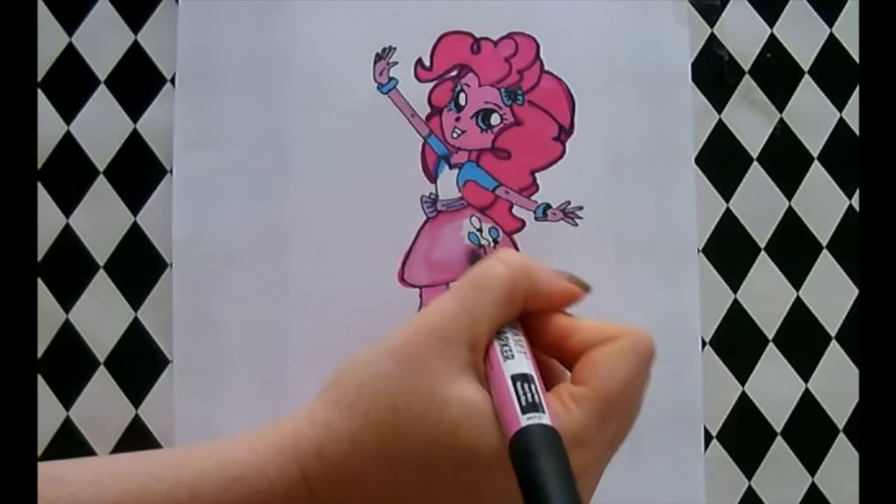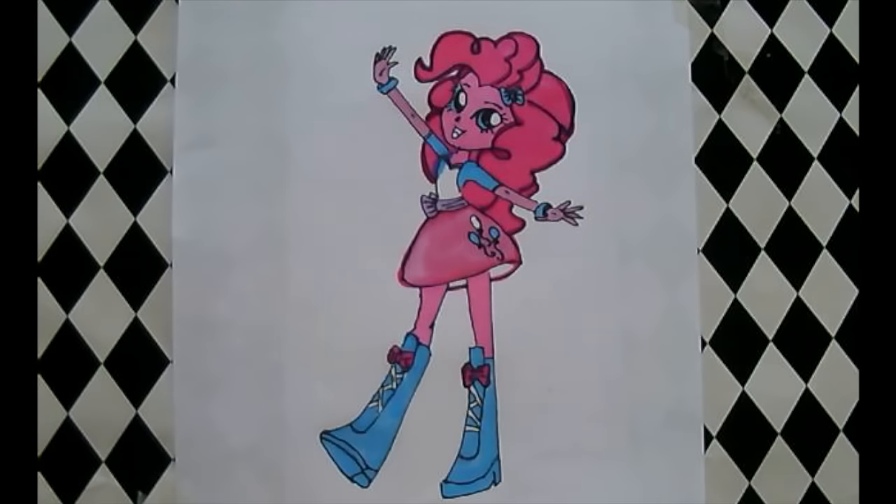Her skirt has balloons on it. Balloons are her cutie mark.